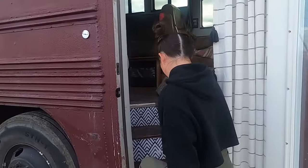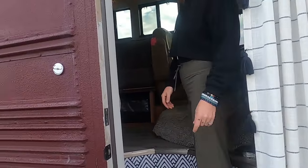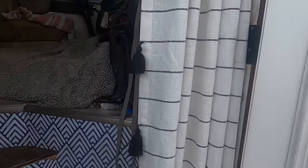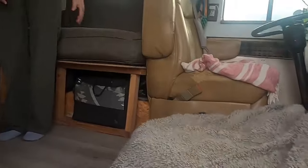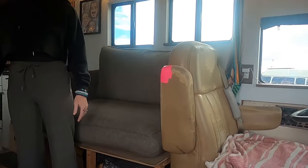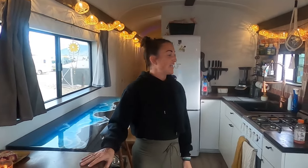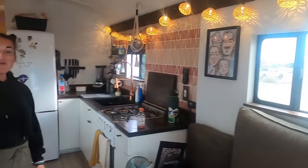Come on in. I'm Stephanie Pepper. We're with the PetVentures bus. Take your shoes off, come on in. We're still converting it. We've been on the road full time for two and a half years, and this is our little home sweet home.